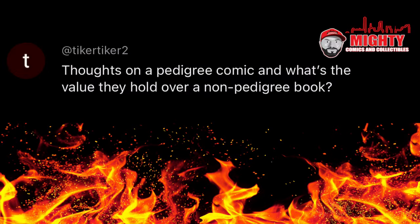Here's a phenomenal question from TykerTyker2: thoughts on a pedigree comic and what's the value they hold over a non-pedigree book? To me it really depends on the pedigree. I'm not a huge collector of pedigree comics because I don't really want to overspend. Depending on the pedigree itself, a book can go for a lot more than the standard comic usually would. I'm not a huge fan of buying them, but I know they can go for more money. Does that mean you should spend more to buy one? It really depends on your collecting preference. For me I wouldn't, but for you, maybe the provenance of one collector holding a book their entire life and then passing it on to another matters. Personally, I just don't see it being important enough to spend extra money on a book.